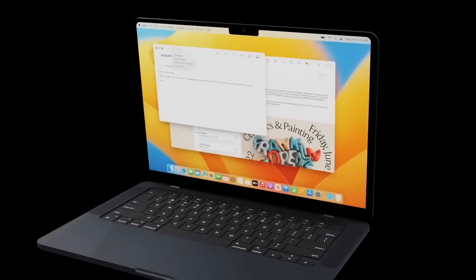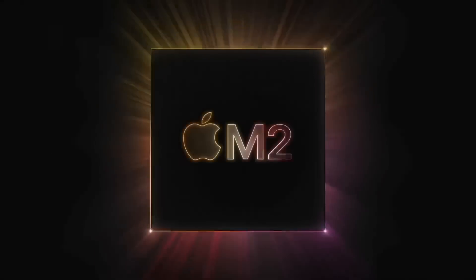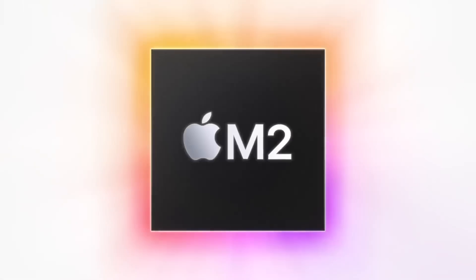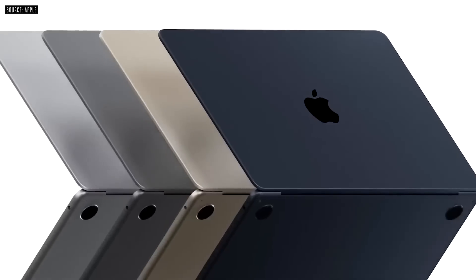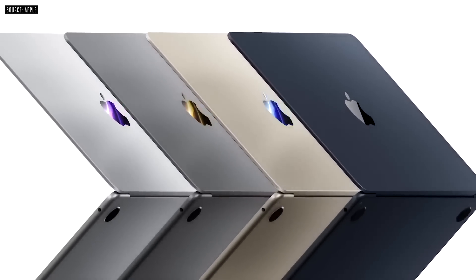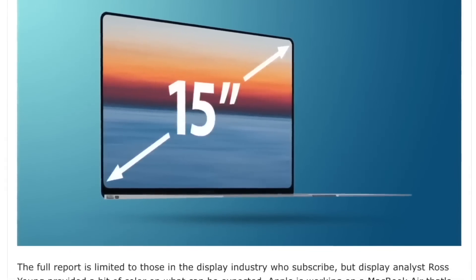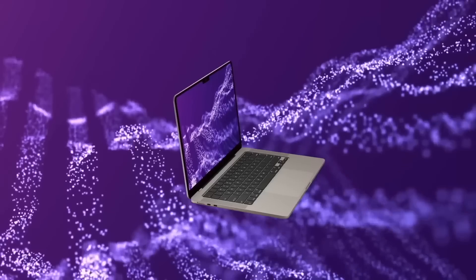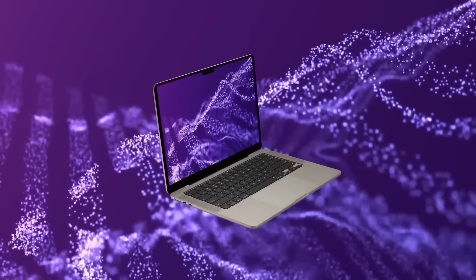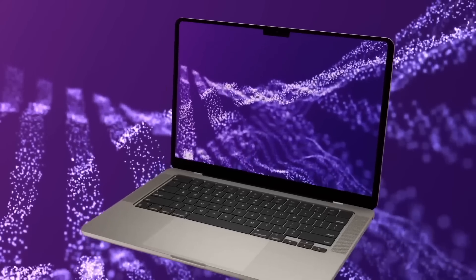Last year's WWDC kicked off the M2 journey, with quite a few Macs receiving the M2 chipset. Now we also have the M2 Pro and M2 Max. Reports say the larger MacBook is coming in 2023, with some claiming production will start in early 2023 ready for a spring event, while others say the M2 MacBook Air max could arrive at WWDC 2023 in the summer.